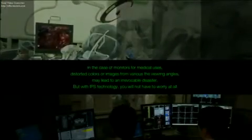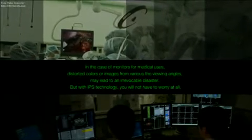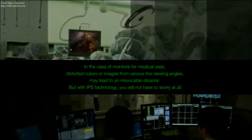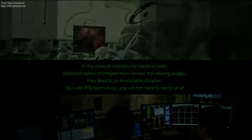In the case of monitors for medical uses, distorted colors or images from various viewing angles may lead to an irrevocable disaster. But with IPS technology, you will not have to worry at all.